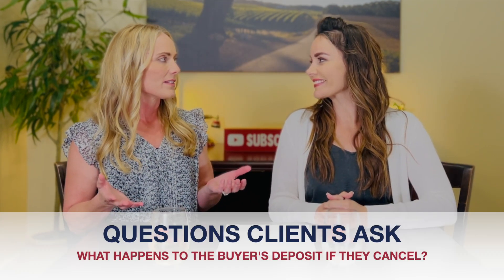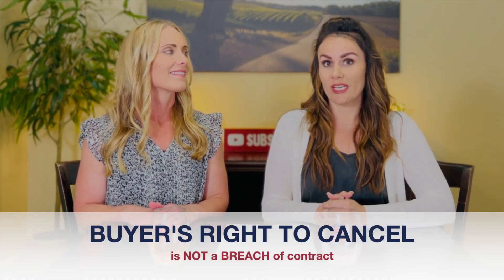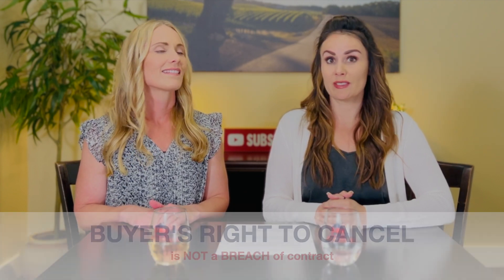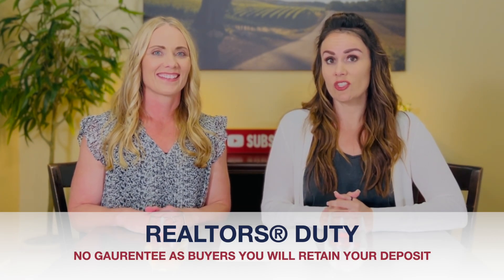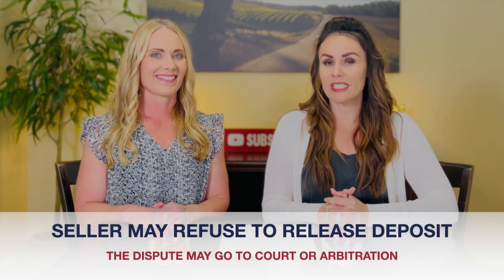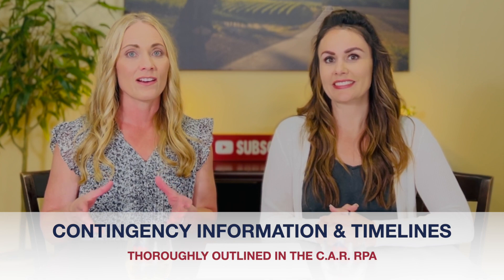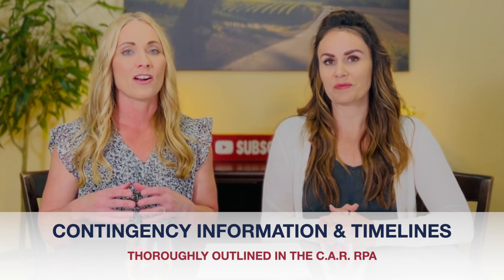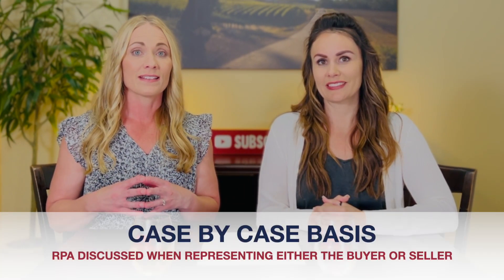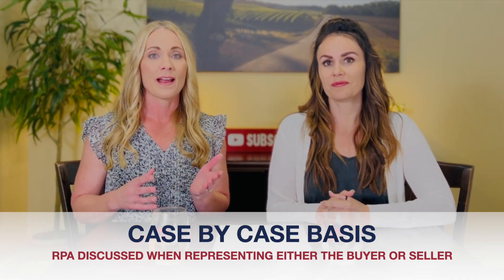Jen, what does happen to the buyer's deposit if they cancel? Generally, the buyers retain their deposit since the buyer's right to cancel is not a breach of contract and the seller cannot claim damages. However, our duty as agents is not to guarantee that the buyers will retain their deposit. If the seller refuses to release the deposit from escrow, the dispute may go to court or arbitration. The contingency information and timelines we mentioned are thoroughly outlined in the CAR RPA, which we discuss individually with each of our clients on a case-by-case basis, whether representing the buyer or the seller.